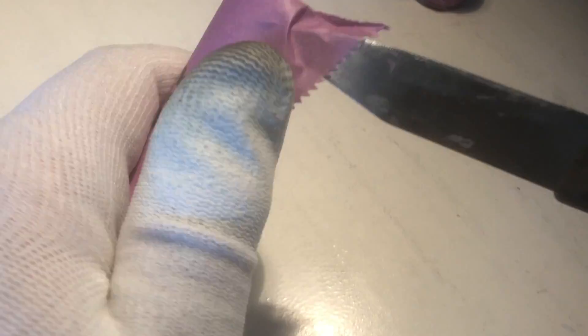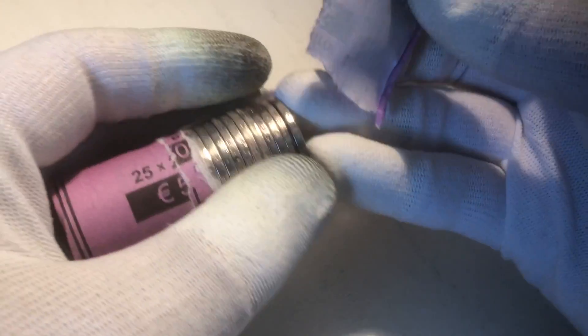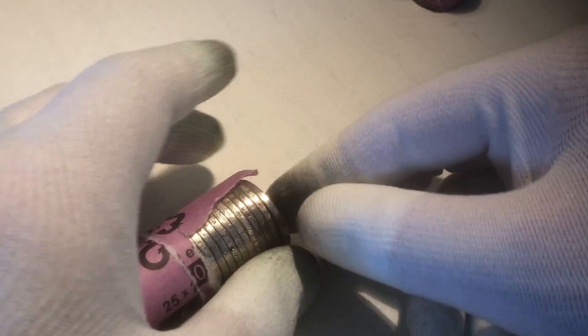So we'll open this roll first. Hopefully we'll find many special coins — commemoratives or low mintage coins. Whether we succeed on that, well, time will tell.